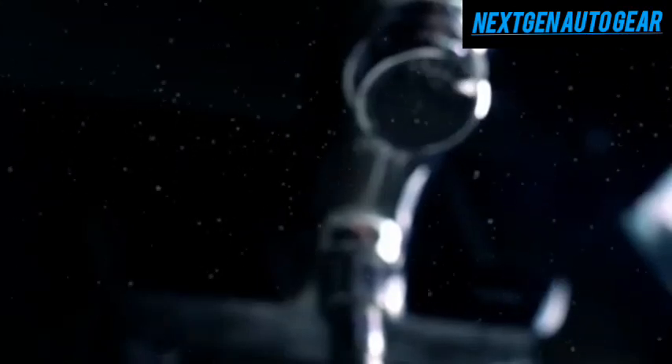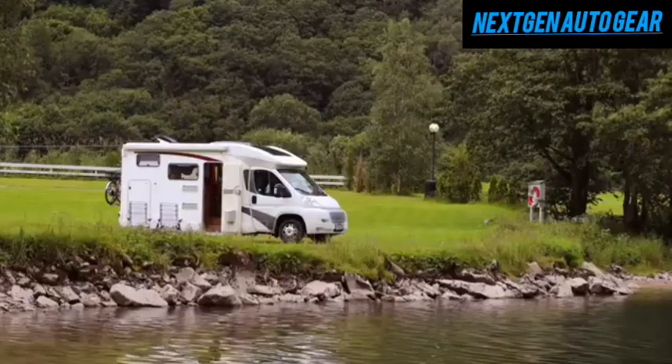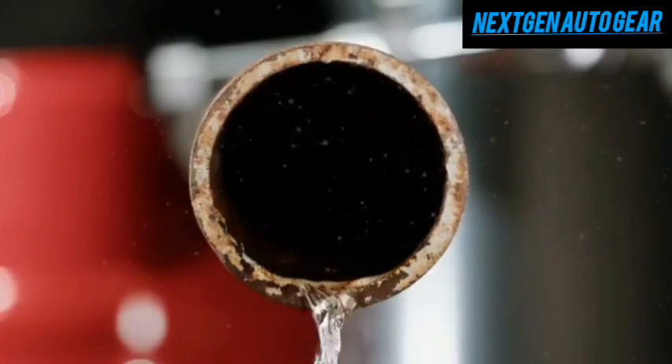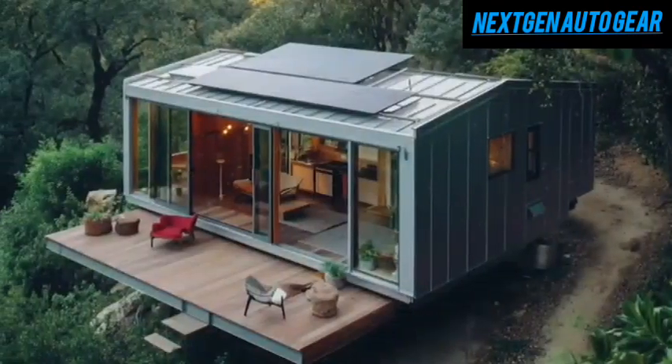This system reduces maintenance, lowers operating costs, and allows for longer off-grid stays without worrying about waste disposal or water scarcity. Whether you're boondocking or simply trying to minimize your environmental impact, this level of gray water treatment is a game-changer.